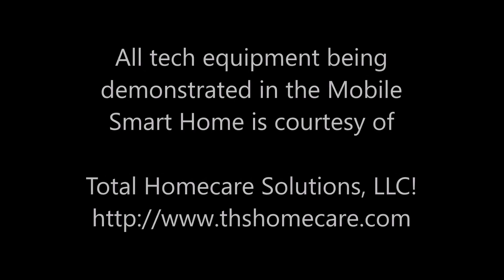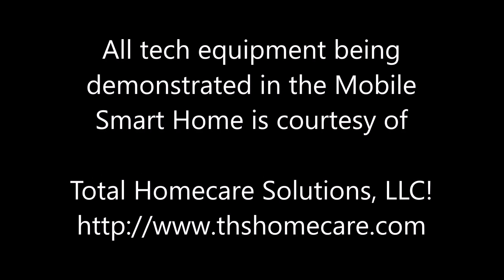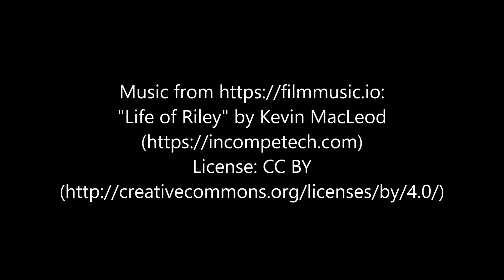Alright, we'll have more videos here for you later. We'll see you later.